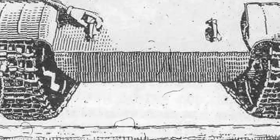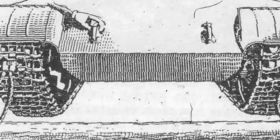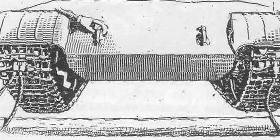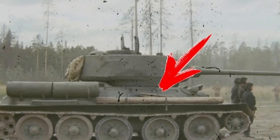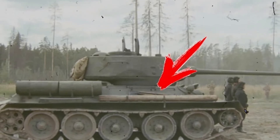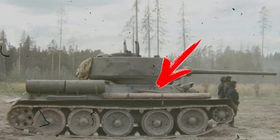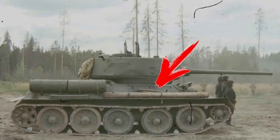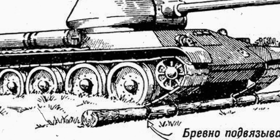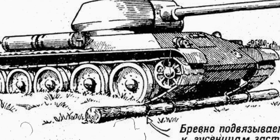During World War II, the use of logs became widespread. Tank crews carried them everywhere, fastening them to the hull and using them whenever needed. One major advantage was speed — within minutes, a log could be cleaned, secured, and placed under the tracks. What might have turned into a disaster became a manageable situation. Tanks no longer depended solely on tow vehicles or the strength of soldiers. They gained autonomy on the battlefield, which often determined the outcome of entire operations.